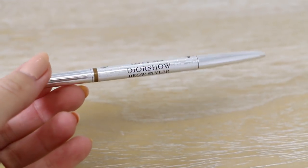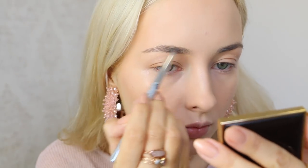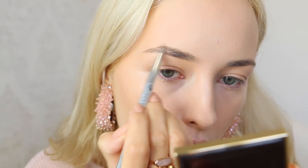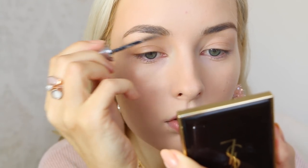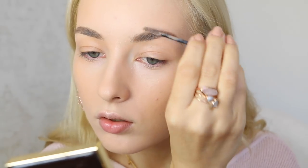For my eyebrows, I groomed them with my Dior eyebrow styler and filled them in. By the way, I actually did my makeup on the train from Paris to Béziers, but I didn't film it there and then, so I had to film the makeup part back home in my studio. Then I set my brows with my Givenchy brow groomer.